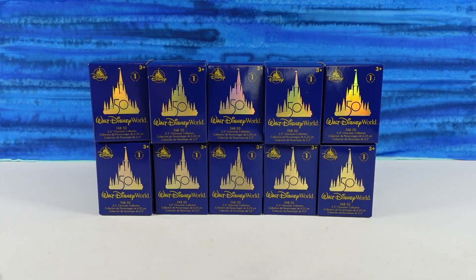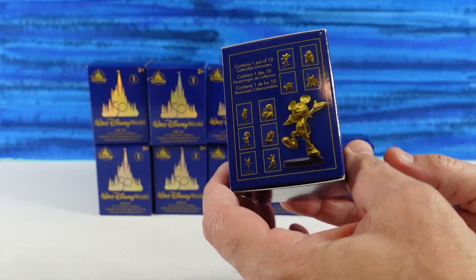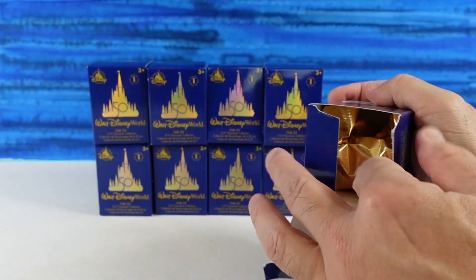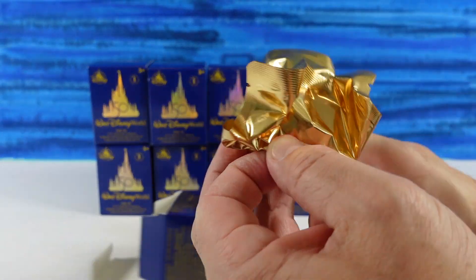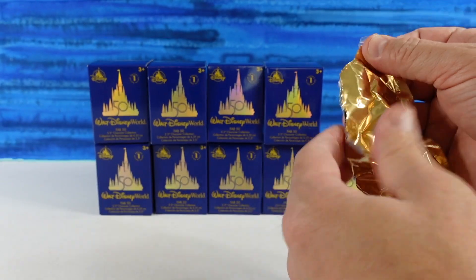There are 10 to collect, and we have 10 to open right here. That would be amazing if we got a full set, because if you watch our other channel, PS Toy Reviews, you know that we opened these up over there and got a lot of duplicates. So let's hope we do a little bit better today.